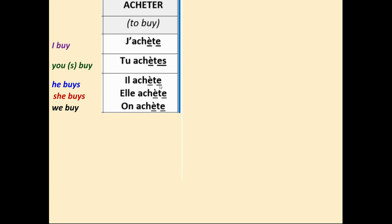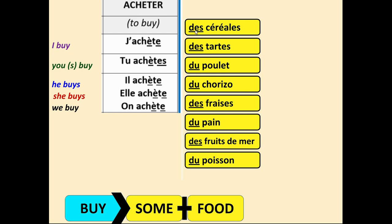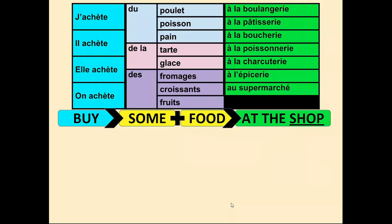We could make a sentence: 'I buy some cereals' — j'achète des céréales. 'He buys some chicken' — il achète du poulet. So the formula is: buy + some + food. And we can add 'at the shop' using the new words we've learned today.